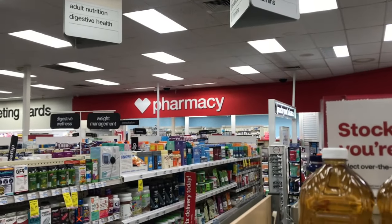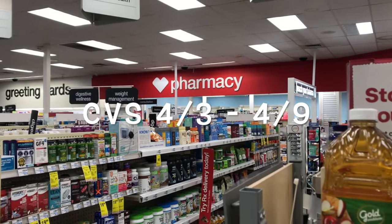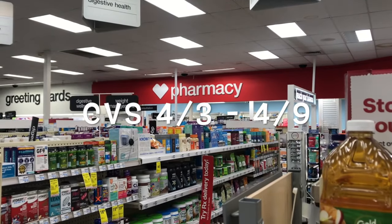Alright guys, so I'm back in CVS to do my haul and this is for the week of April 3rd to April 9th. I got some really great deals to share with you, so stay tuned.